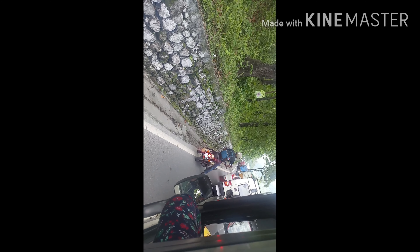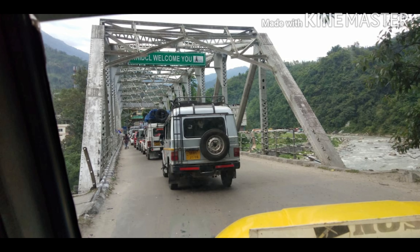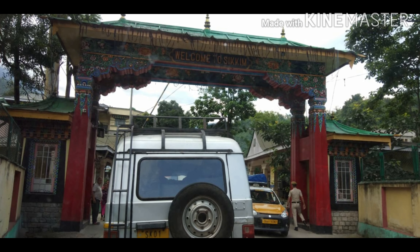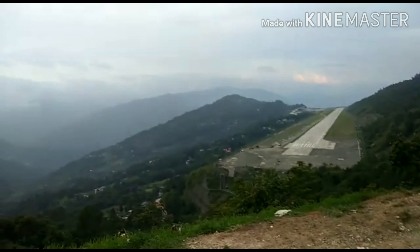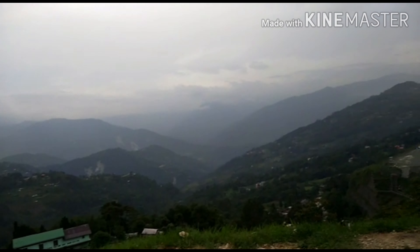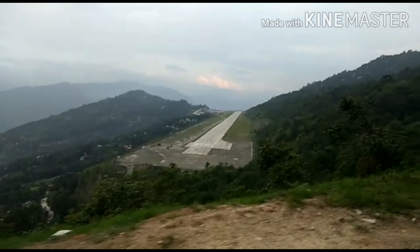If you're traveling by flight, you can directly go to the Pakyong New Airport, which has been recently built, and then proceed to Gangtok. What you are currently seeing is the view of Pakyong Airport for those traveling by flight.